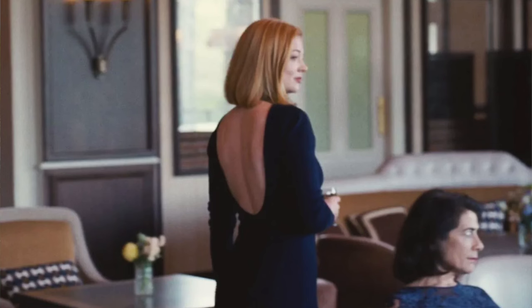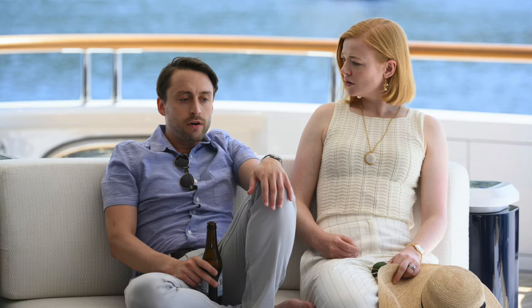Everybody is going crazy for Shiv Roy's outfit looks from Succession. Streamlined, cultured — it has that very relaxed, quiet luxury look that is so very in right now. I think it's always been in, to be honest with you.